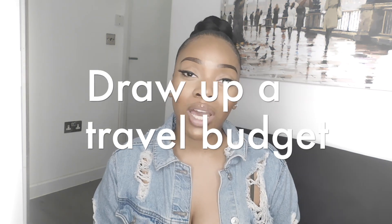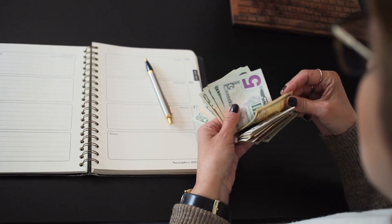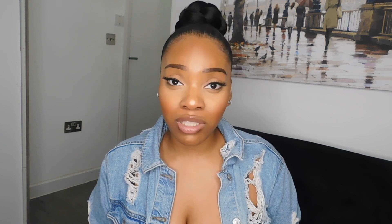If you want to save money while traveling, it's important to also have a travel budget in place. Plan out what you're doing on a day-to-day basis and make sure you have enough money allocated for each day. Doing your planning and preparation beforehand can definitely help you avoid any surprises on your trip.